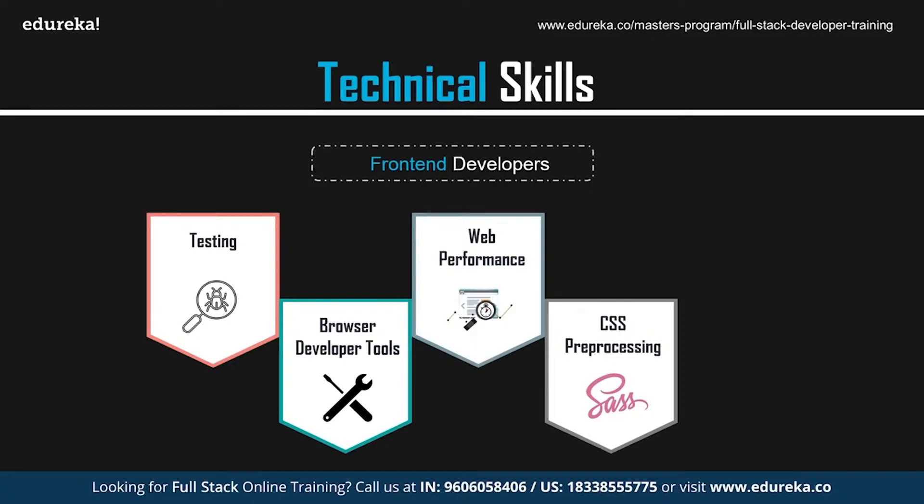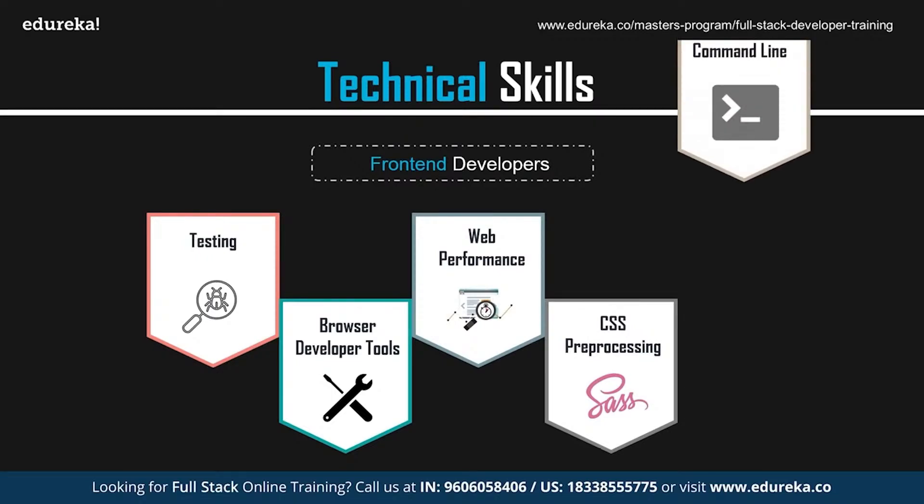CSS processing is another skill to develop. A CSS processor is an advanced version of CSS used to enhance and create better versions of websites. It is not just a language for improving styling elements — it helps developers skip repetitive tasks like writing CSS selectors and color strings frequently.